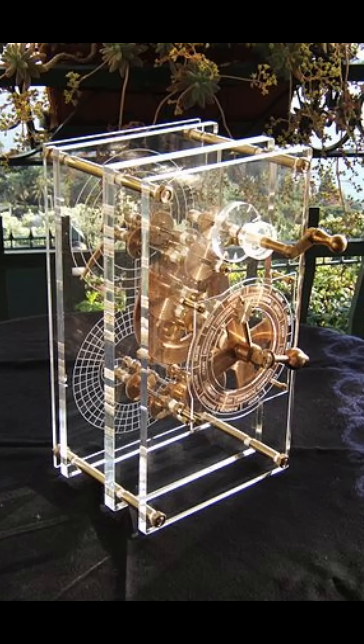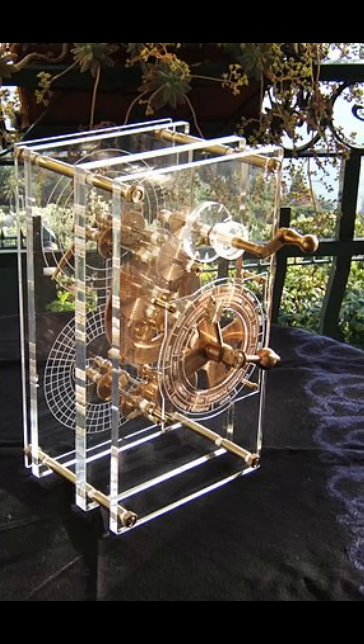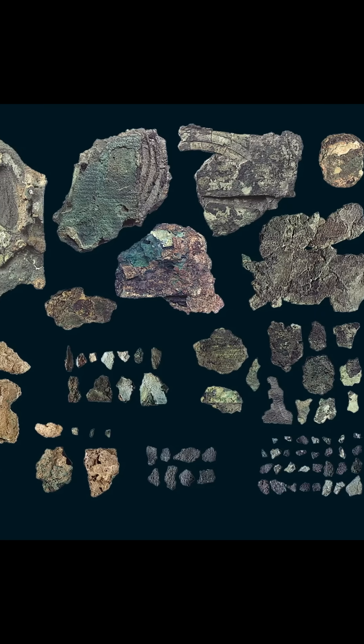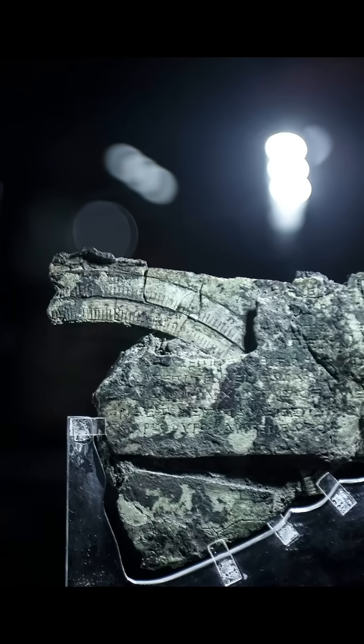So how did a civilization that didn't even have electricity create something that modern scientists call the world's first analog computer? And if they could build this, what else were they capable of that we've completely lost to history? The more we study the Antikythera mechanism, the more we realize we might have seriously underestimated our ancestors.